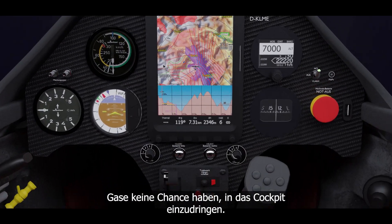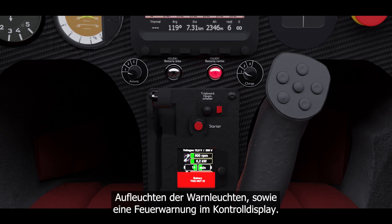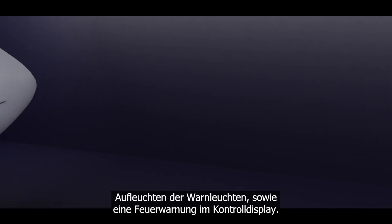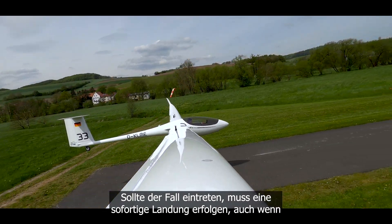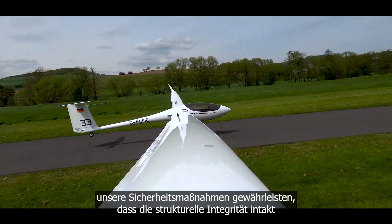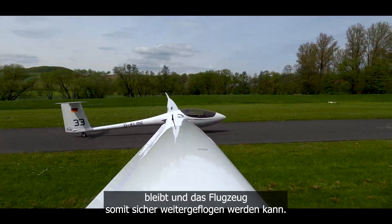The only indication for the pilot is the lighting up of the warning lights as well as the fire warning in the control display. Should the case occur, an immediate landing must be made — even though our safety measures ensure that the structural integrity remains intact and the aircraft could continue to be flown safely.